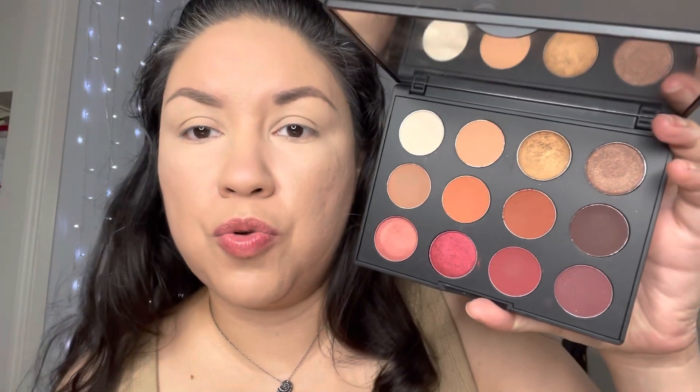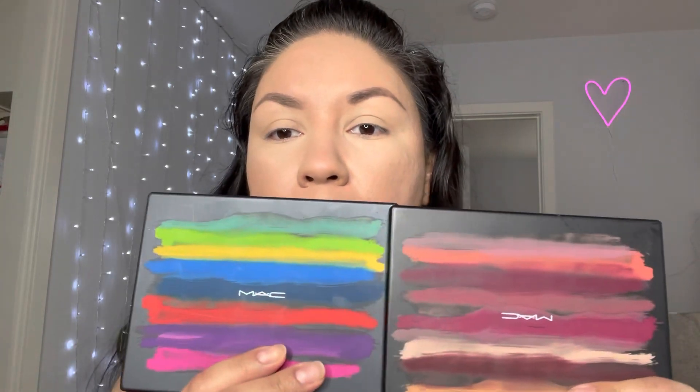For eyeshadow today I decided to pull out this MAC palette — it's the Flamboyant MAC Art Library Palette. The colors are beautiful. It's summer and I wanted something warm. I also have this palette called It's Designer — I wanted to mix up some colors from both, but for starters I'm gonna use the MAC palette.